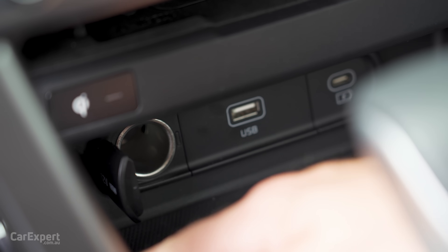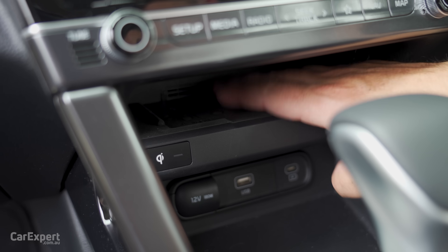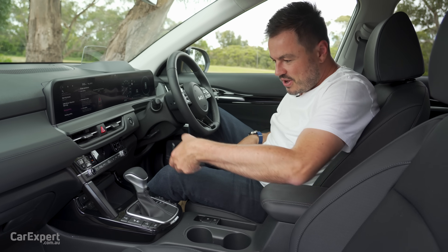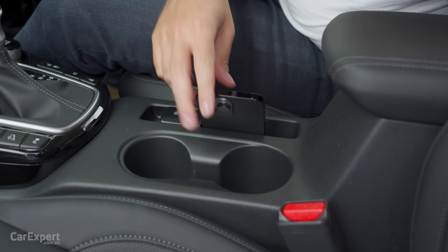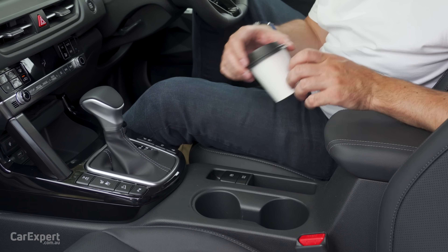In terms of connectivity, you have a 12-volt outlet, a USB-A port, and a USB-C port. There's also a wireless phone charging pad — it's nice and grippy. There is stacks of room in here for phone storage, which is great news. A coffee cup fits in there fine with no de-lidding.